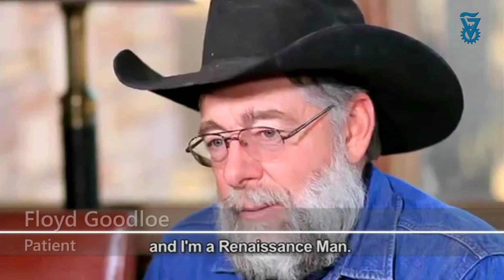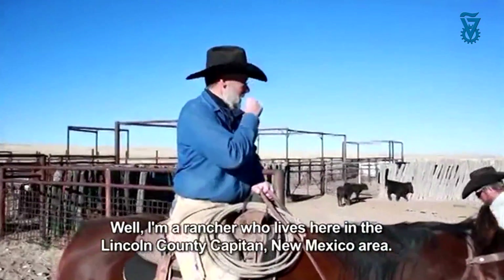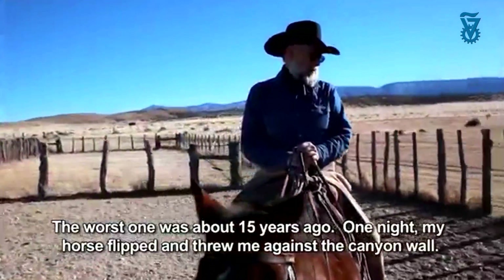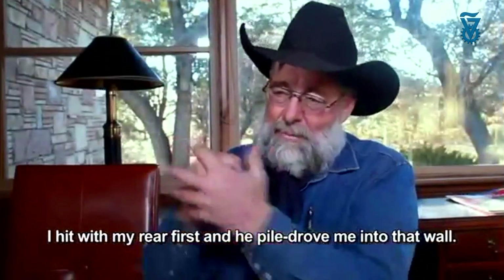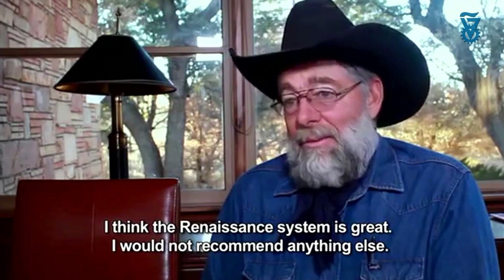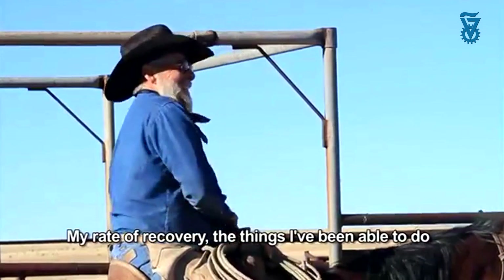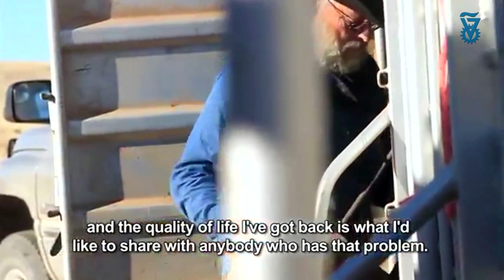I'm Floyd Goodloe, and I'm a Renaissance man. I'm a rancher that lives in Lincoln County, Capitan, New Mexico. The worst injury was about 15 years ago when my horse flipped and threw me against a canyon wall. I hit with my back first and he piled right into that wall. I think the Renaissance system is great, and I would not recommend anything else. My rate of recovery, the things I've been able to do, and the quality of life I've got back is what I'd like to share with anybody that has that problem.